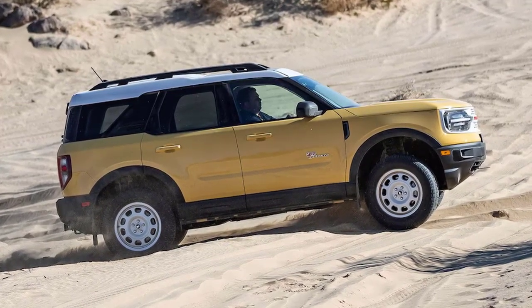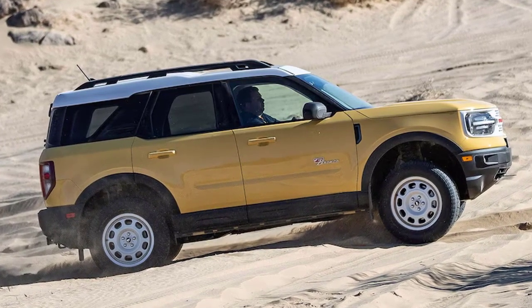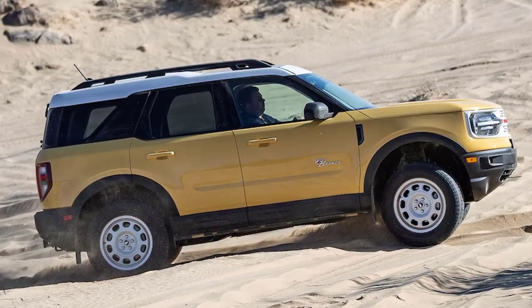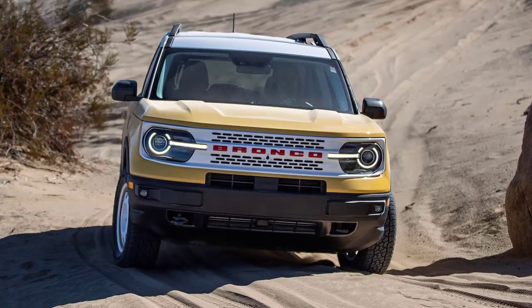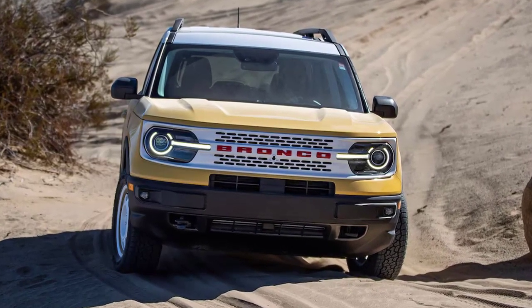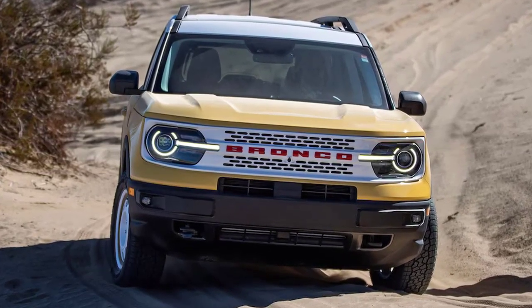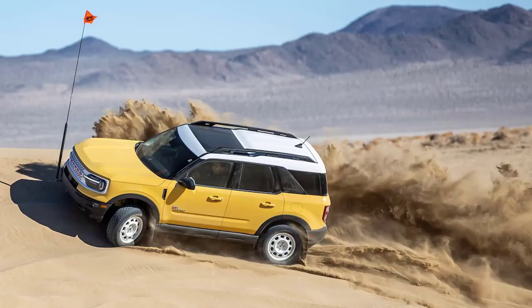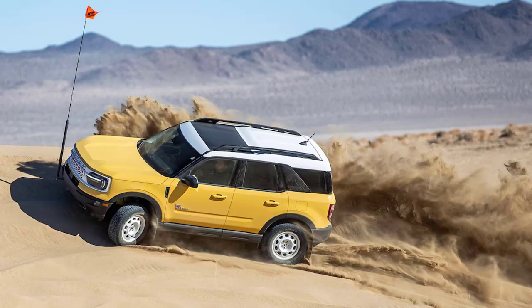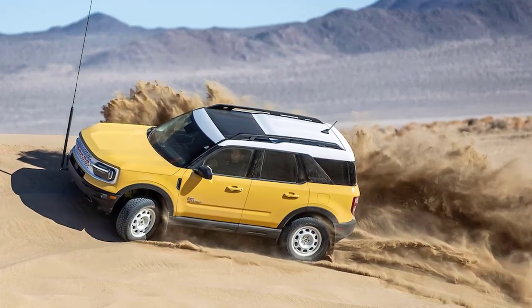When we arrived at a section of sand dunes, the Bronco Sport took on a whole different persona. Switching to Sand mode and disabling the vehicle's AdvanceTrac stability control allowed us to throw rooster tails and navigate the dunes with reckless abandon. The 2.0-liter engine's 250 horsepower pushed the diminutive Sport with little to no issue. Piloting the Sport in the sand proved to be pure, juvenile fun, and through it all, we showed no signs of losing traction, and the SUV never tried to dig itself in.